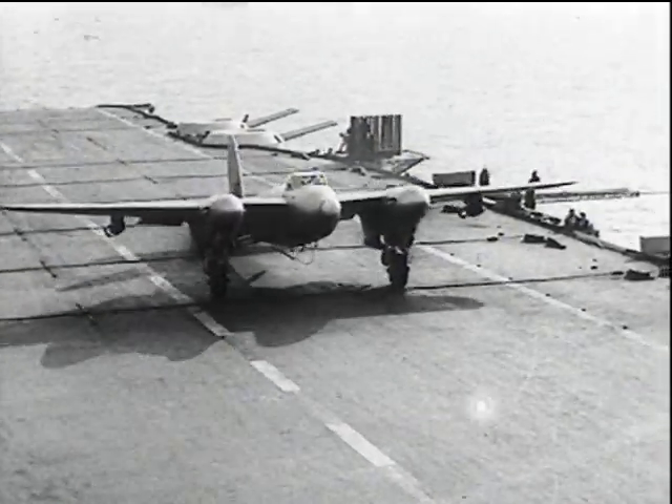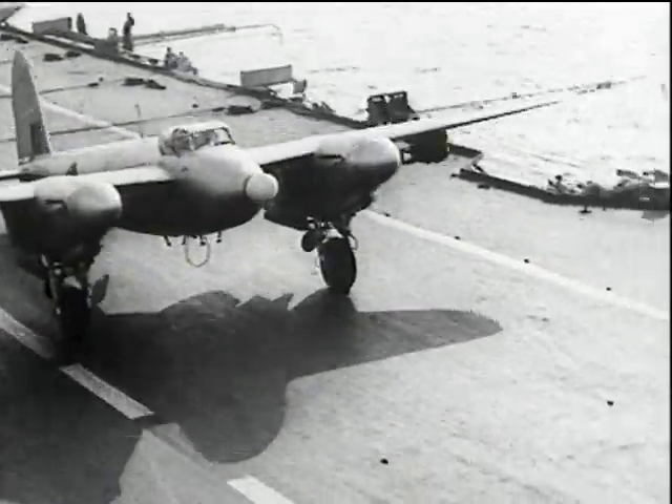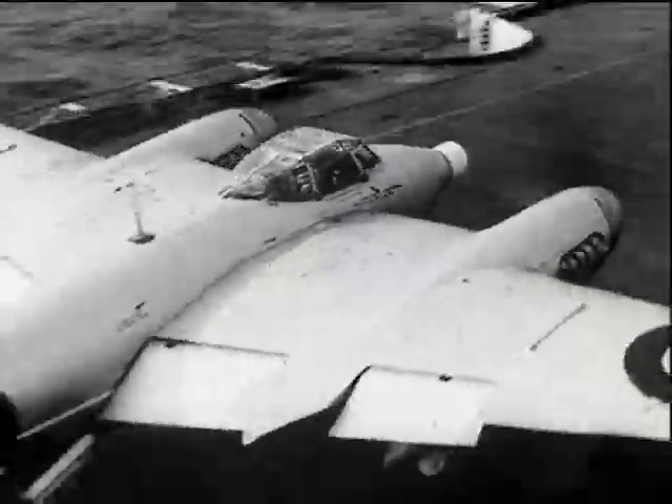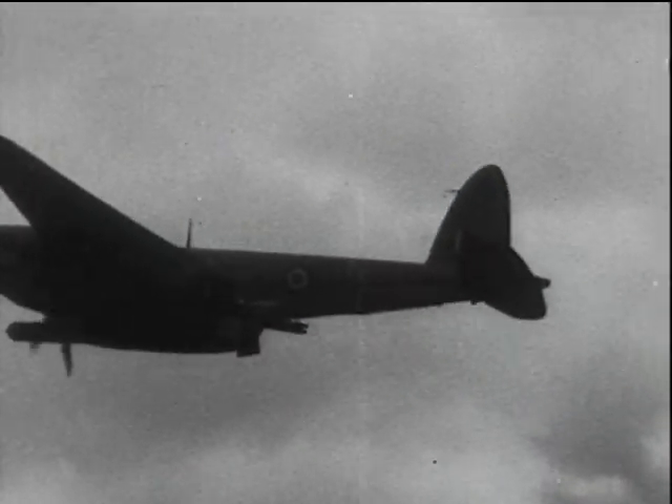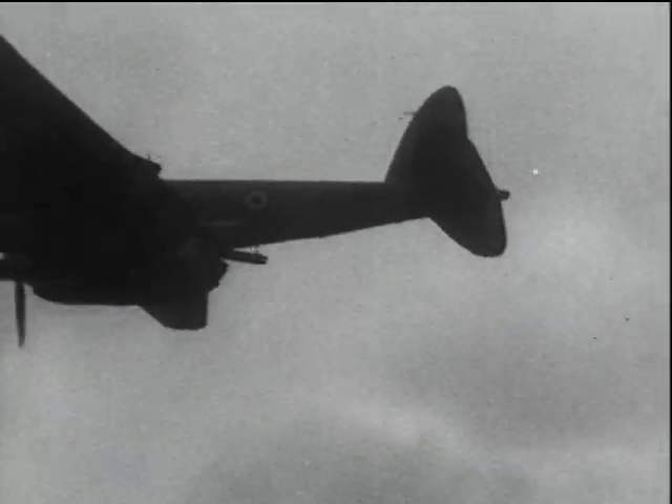Rockets were also fitted to decrease the take-off run. The rocket motors are jettisoned when all burnt.